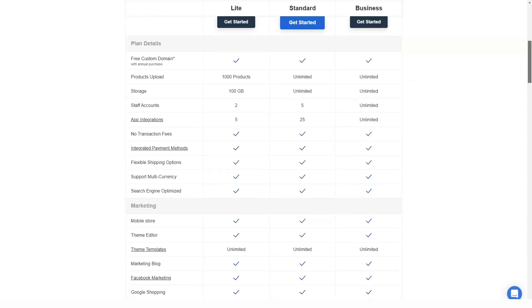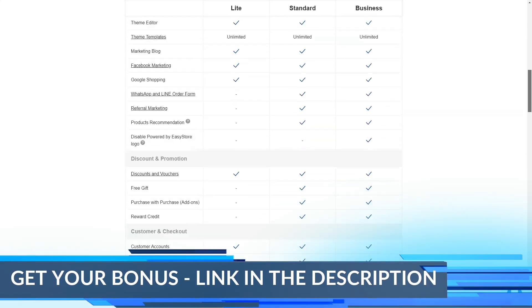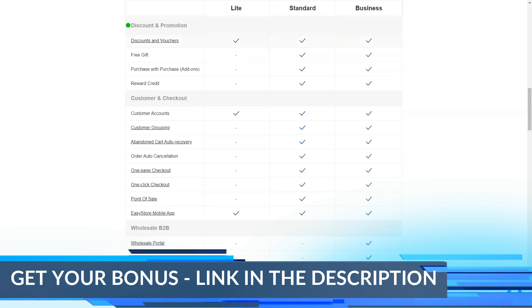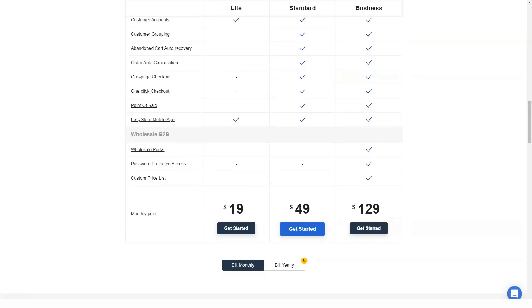It's very easy to use. All you have to do is install the apps in your store. Once you've done that, you can sync any product you want to sell to your merchant account in those apps. This will save you a lot of time and energy. This feature shows how EasyStore keeps in touch with Malaysians.